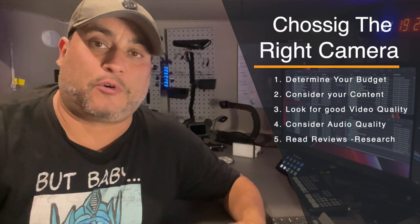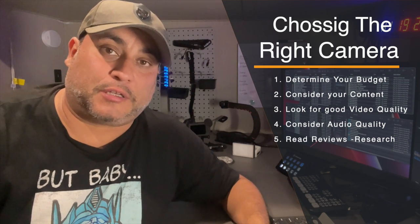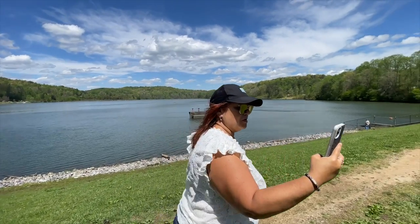This will help you not only choose the right camera but choose the right camera for your budget. So there you have it — those are our tips for choosing the right camera for your YouTube channel: determine your budget, consider your content type, look for good video and audio quality, and do your research before making a final decision. By the way, this entire video was filmed just using my iPhone — I wanted to show you that anyone can start a YouTube channel with just the things they have.